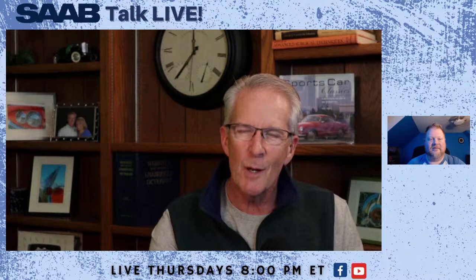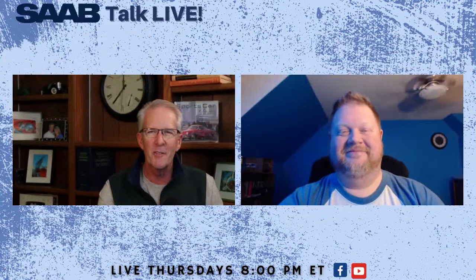Hey everybody, good to see you. I am Lee Kelso. This is Saab Talk Live, the show by two guys who own Saabs, for guys who love Saabs. We're glad to have you here with us. I'm Mark Romacher here coming to you Thursday evening.